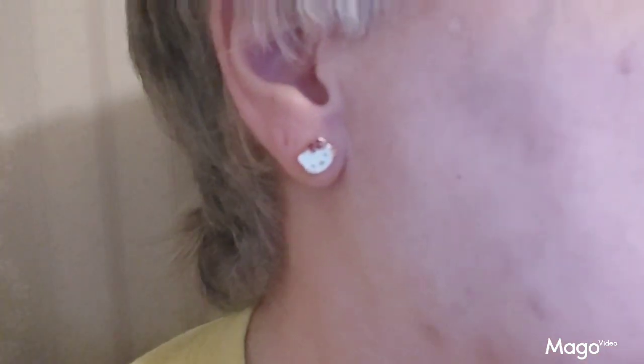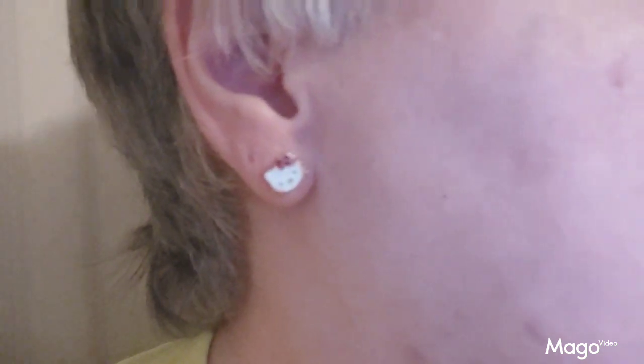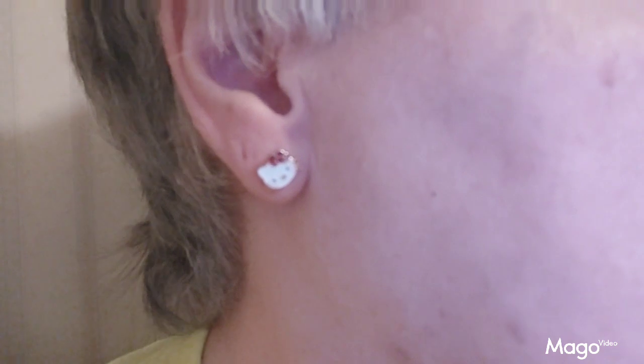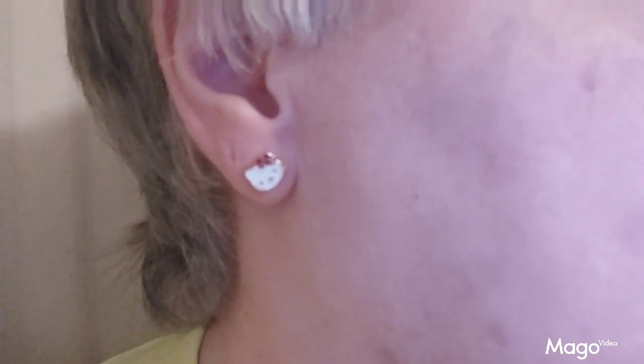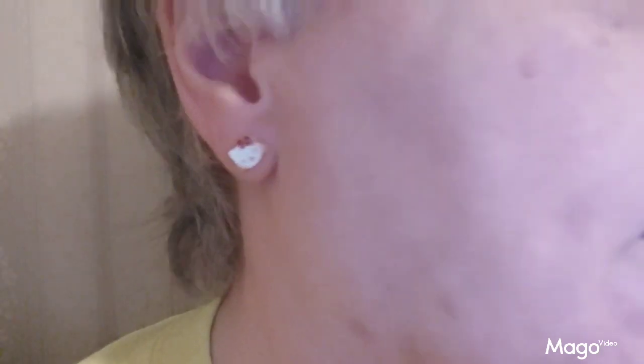A very nice little accent earring of Hello Kitty. It's made out of painted enamel. It's comfortable to wear, very small and delicate. It looks really nice on the earlobe. It's a great product.